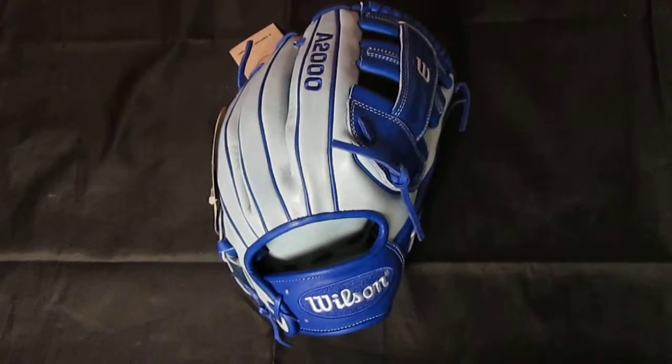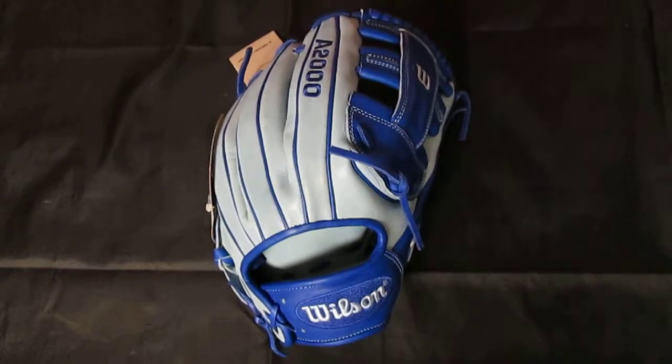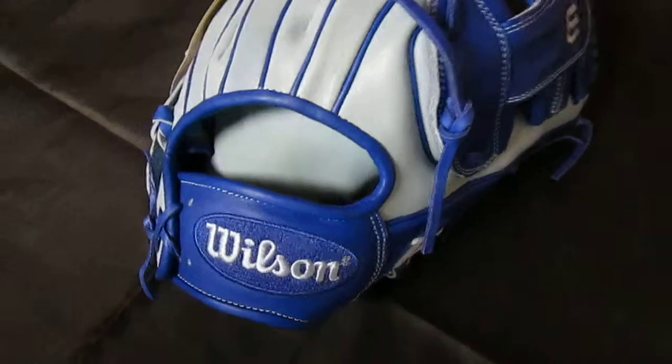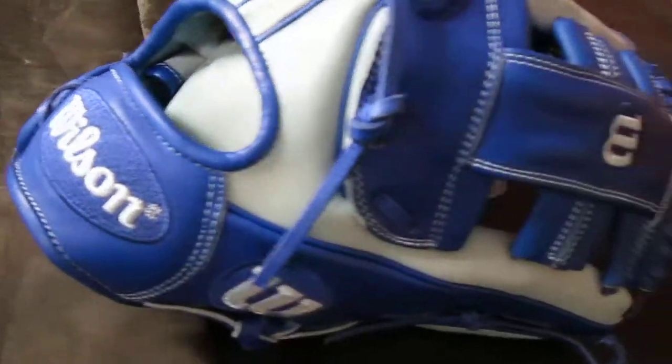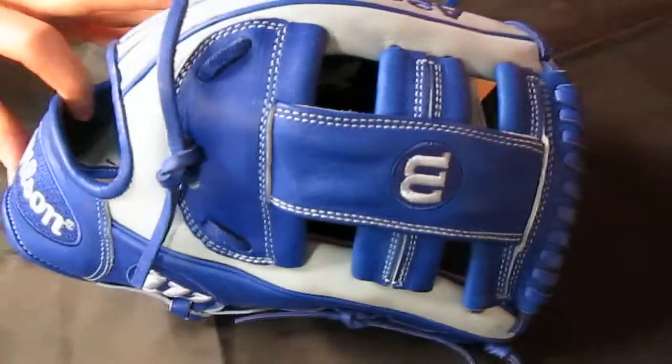It is a Wilson A2000, 11 and 3 quarter inch, ice blue and royal with matching blue glove lace and matching blue Wilson emblems. It has a Wilson Reinforced H-Web.